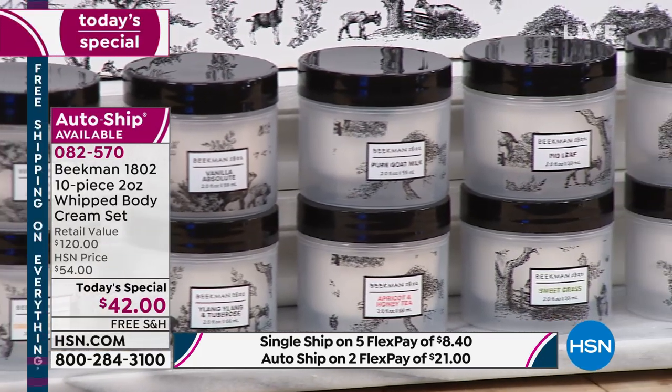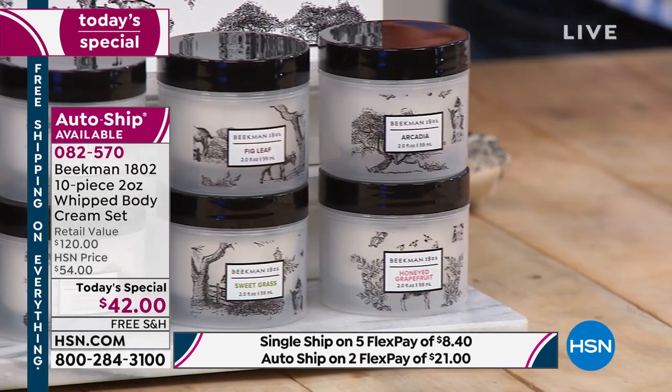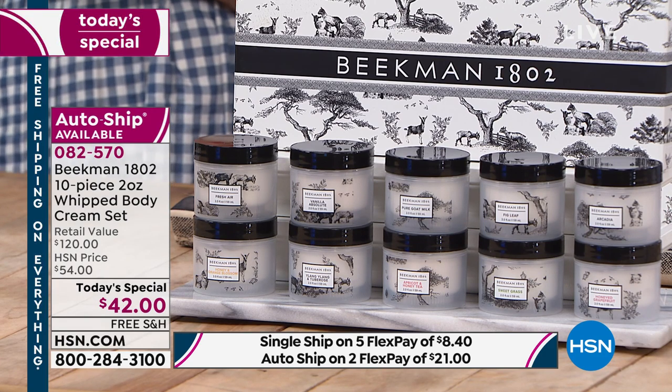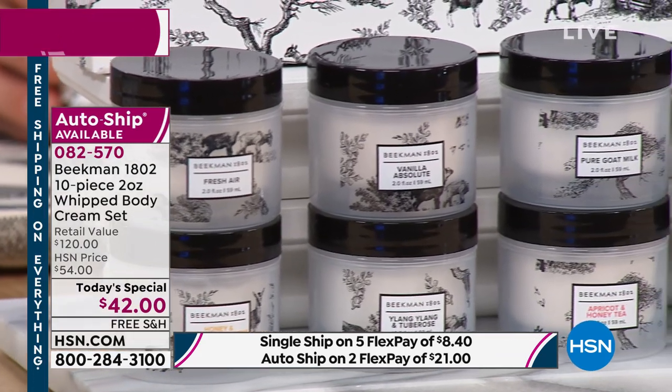You're getting 10 pots of this luxury whipped body cream, packed with argan oil. We've never done this before — it's a collector's limited edition, and it only happens once a year. If you're not calling now, you're going to miss out. These are going very, very quickly.